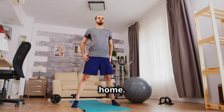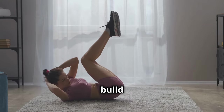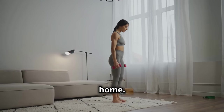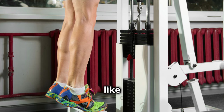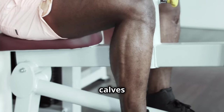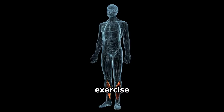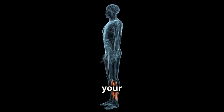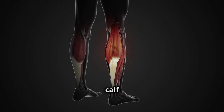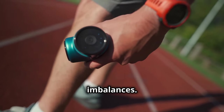Build huge calves at home — no gym, no problem. You don't need a fancy gym to build impressive calves. Stand on an elevated surface like a step with your heels hanging off the edge. Rise up onto your toes, squeezing your calves at the top, lower down slowly, and repeat. This classic exercise is a fantastic way to work your calves while getting your heart rate up. For an extra challenge, try performing calf raises on one leg at a time to correct any muscle imbalances.